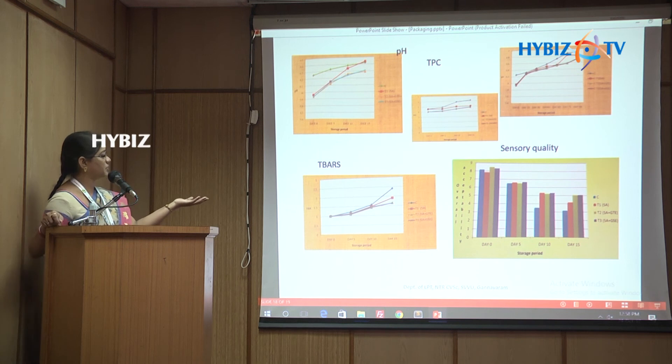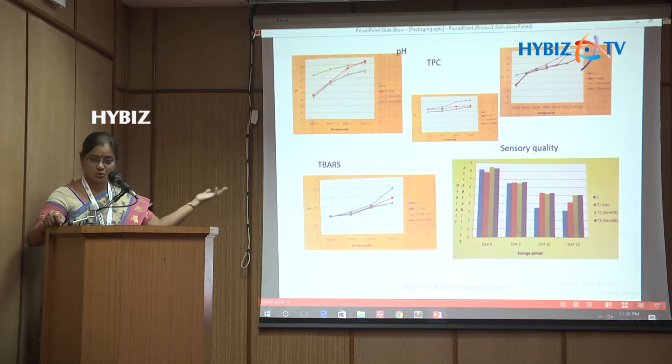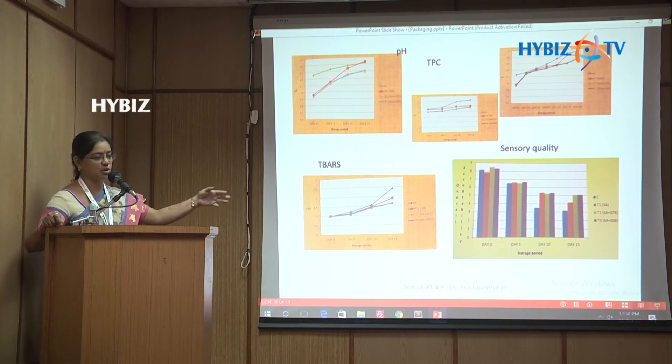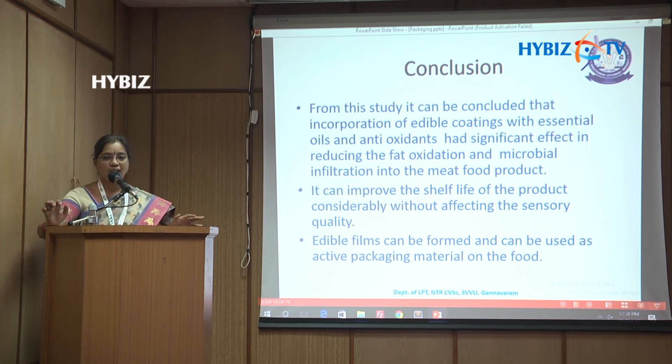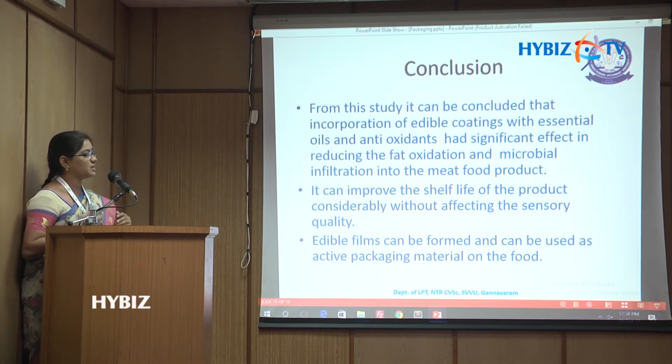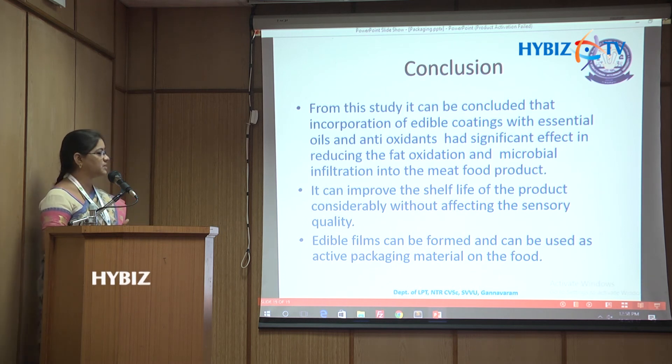The results for sodium alginate coatings show the same trend as cornstarch — coated products performed better than controls across all measured parameters.